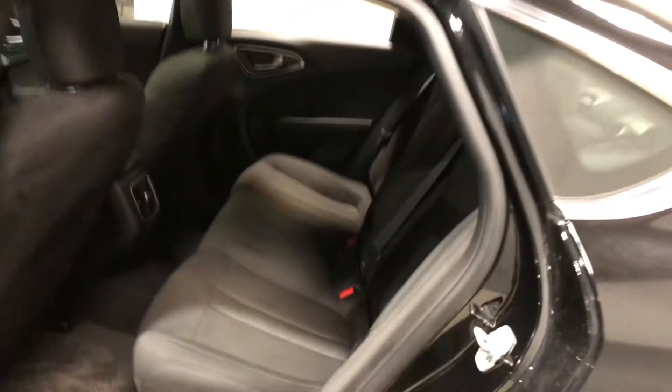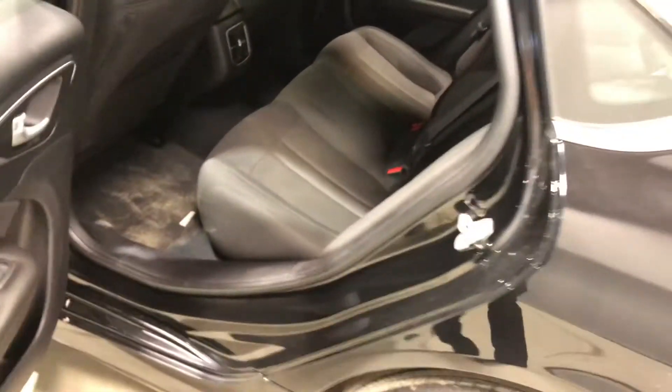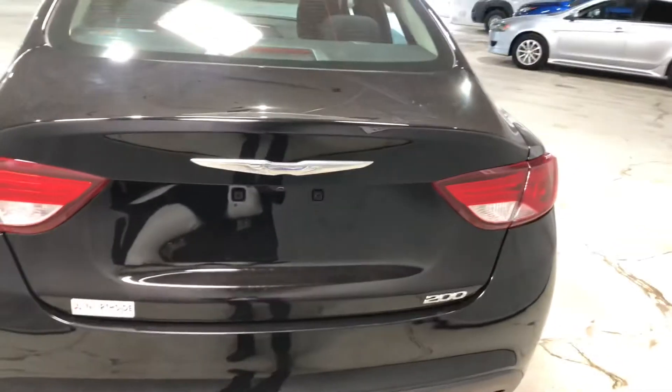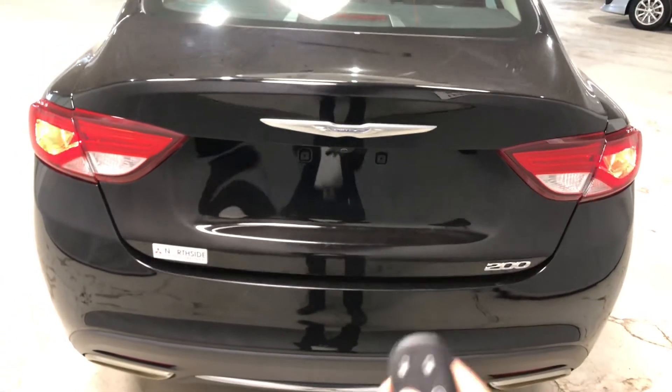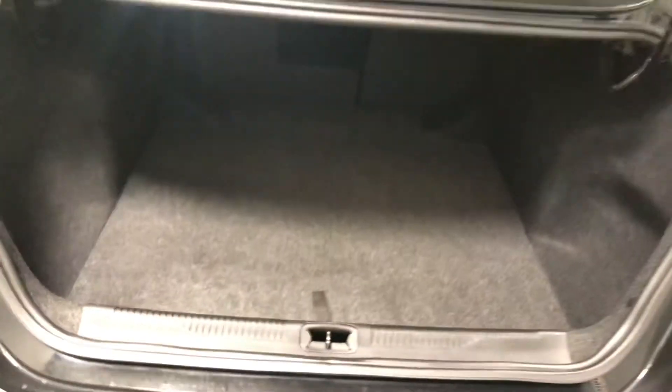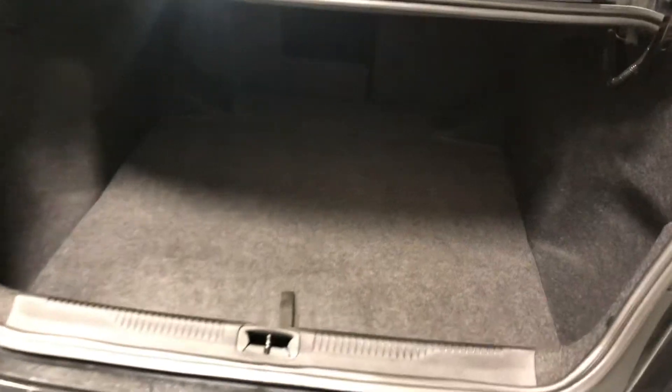Lots of legroom and headroom in the back, and you also have rear air conditioning. The trunk opens up — all you have to do is press this button twice, just like that, opens up nice and smooth. There's your backup camera for your sedan. There's a lot of cargo space here — good for all your Costco trips and road trips.